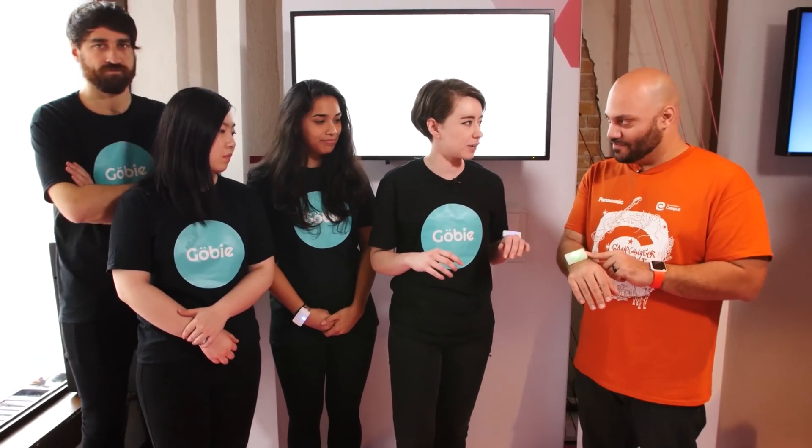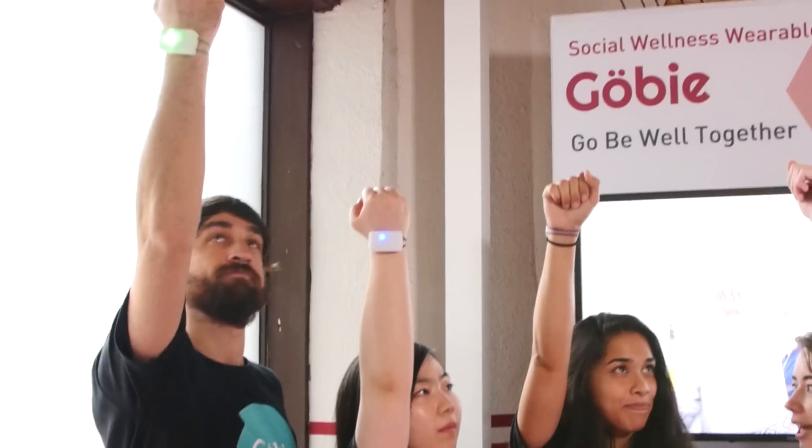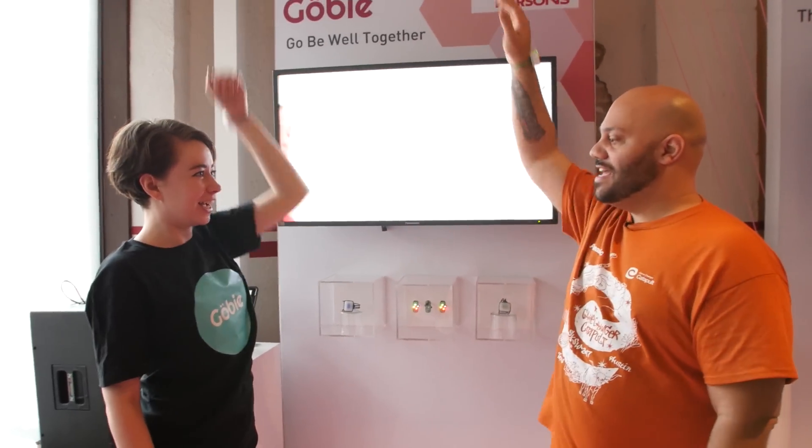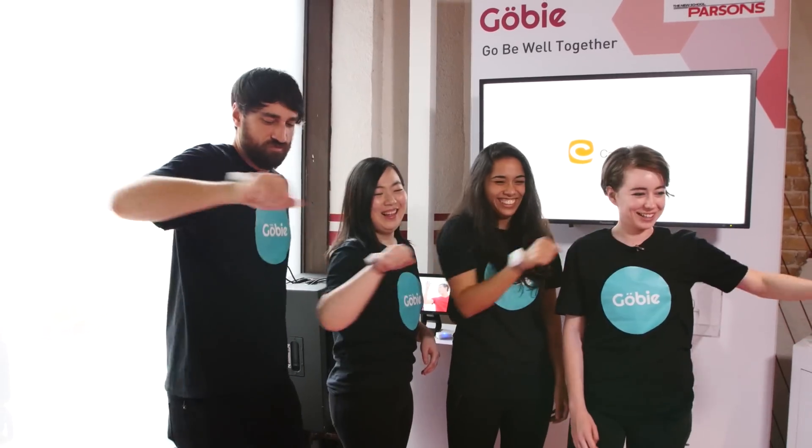So your Gobi is activated now. We're gonna put our arms up and once they activate we're gonna feel a haptic buzz. So we're all working together here. This is not my area of expertise. Alright, so let me ask you a question. You're meeting with your friends, having a good time, you're upping your wellness factor. How did you come up with this concept?